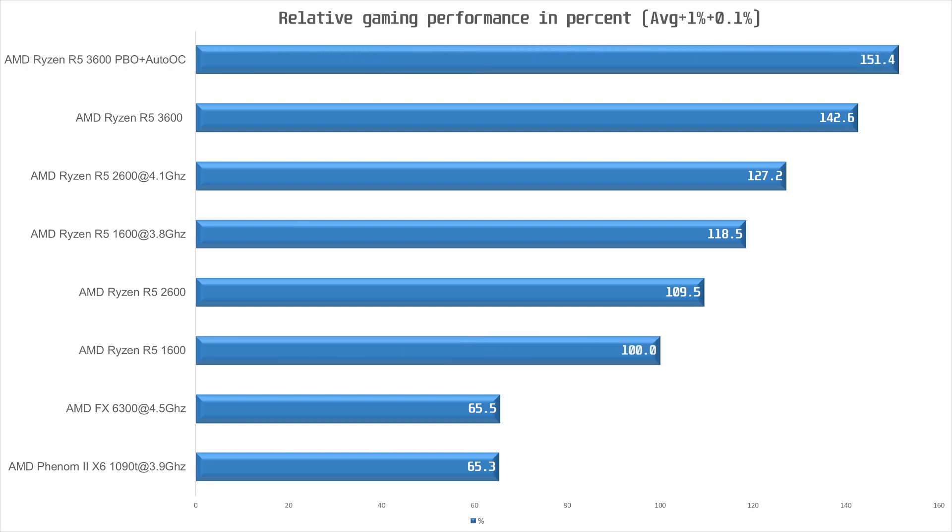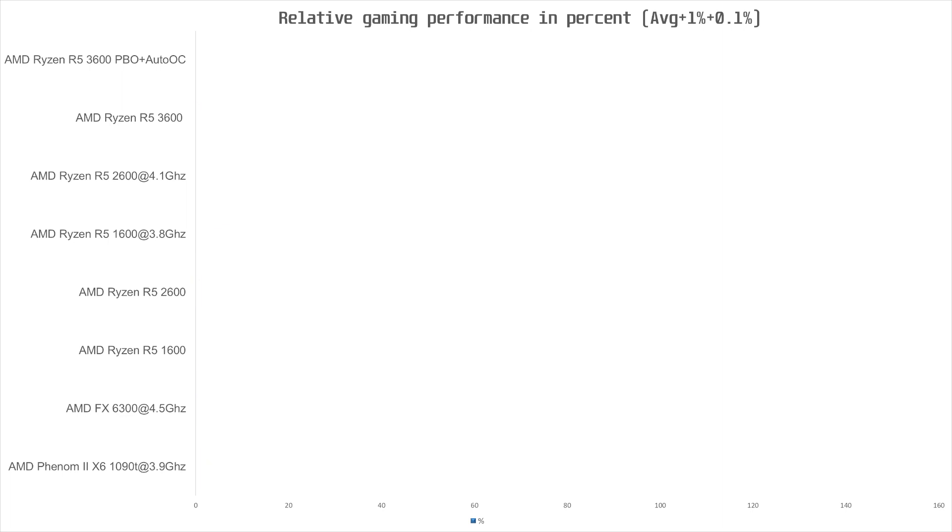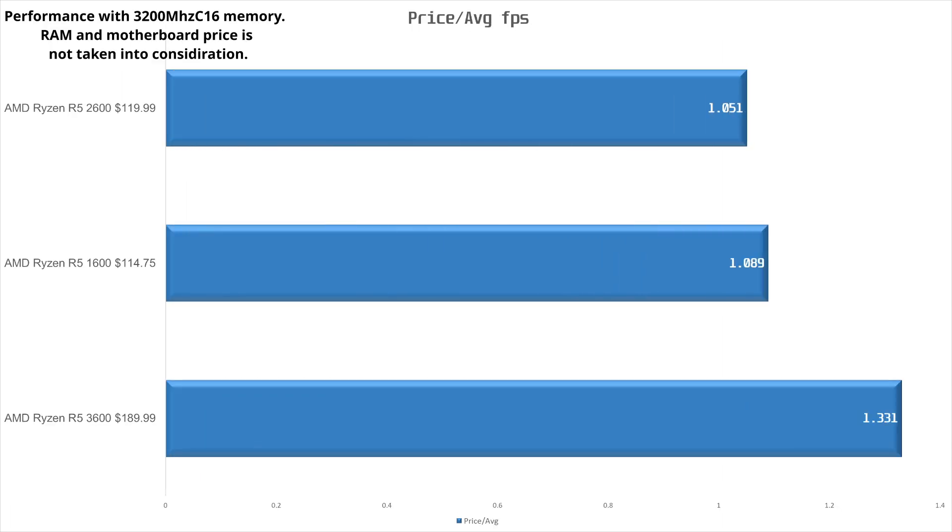The gaming winner is clearly the 3600, but what about value? At the time of testing, the 2600 is available for $120, the 1600 for $115, and the 3600 for $190. This means the best value Ryzen is actually the second-gen 2600 — the 3600 is faster but quite a lot more expensive, so if you're on a tight budget you may want to consider the second-gen Ryzen. Now that we also have 12nm 1600 chips, that is also a very viable choice for a budget system.